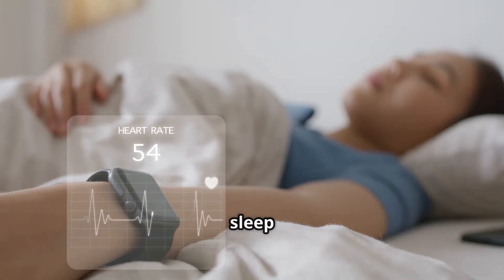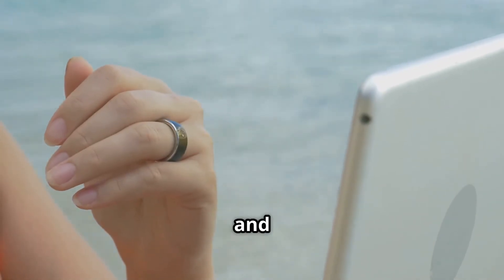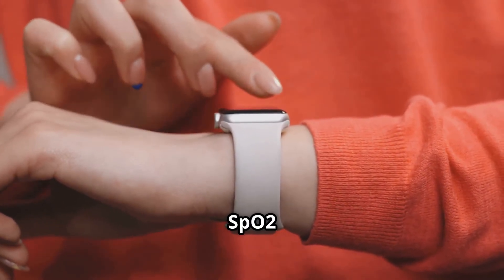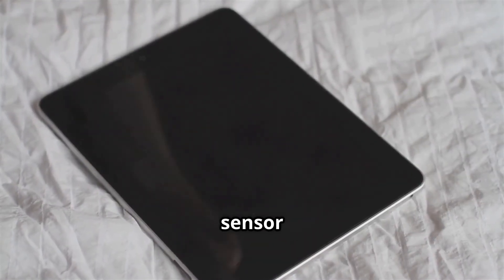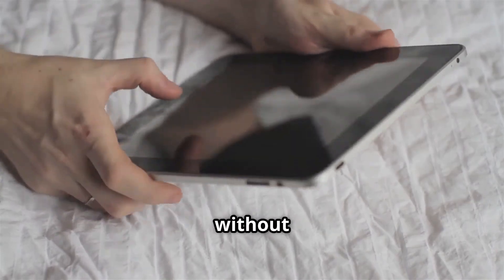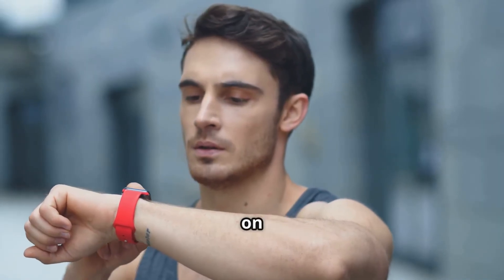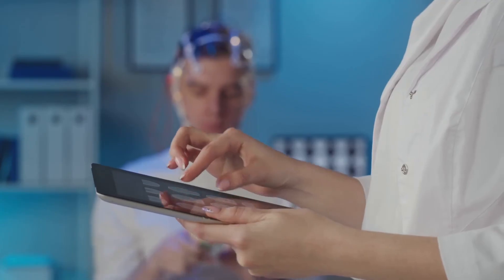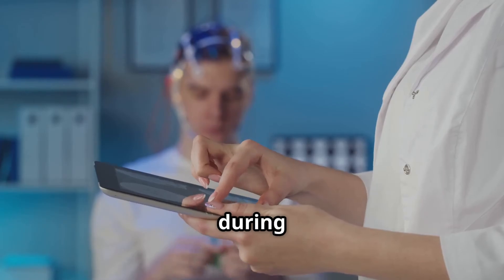If you're thinking about getting a sleep tracker, here are some of the top choices in 2025. Oura Ring – a non-invasive ring that tracks sleep stages, heart rate, and temperature. Fitbit Sense 2 – a smartwatch offering sleep scores, SpO2 readings, and daily readiness suggestions. Withings Sleep Analyzer – a sensor placed under your mattress that analyzes sleep cycles without touching your skin. Whoop 4.0 – designed for athletes, this band focuses on recovery and performance through detailed sleep analytics. Dream 2 Headband – built with EEG technology, it gives near-clinical accuracy in monitoring brain activity during sleep.